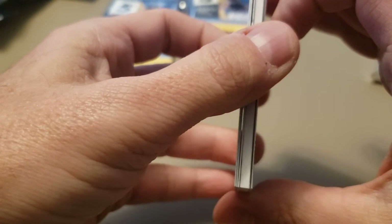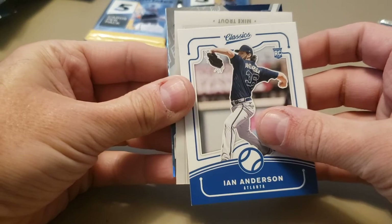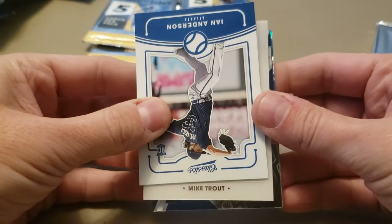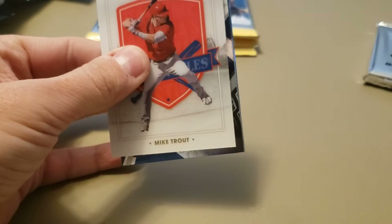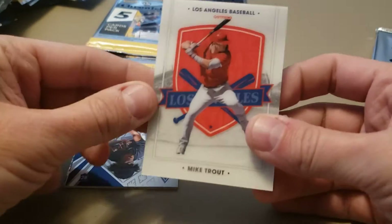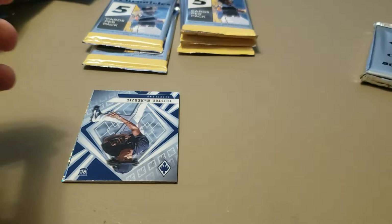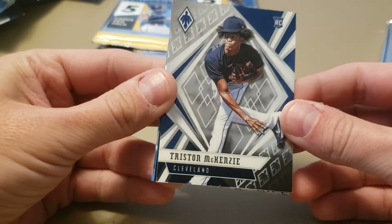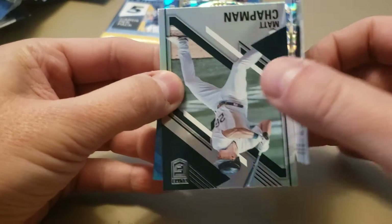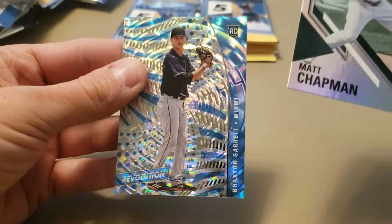Hoping to get a hit — this pack feels thick, and it is thick. Looks like we got one of those National Pastime cards. It's not upside down, so it's probably not autographed. But it's a Mike Trout — so that's a good one. I skipped right over Ian Anderson, but Mike Trout National Pastime. See how super thick those are — very thick card stock, but it's a nice looking card. Tristan McKenzie Phoenix — that one's not a Prism. Matt Chapman Elite. And then a Braxton Garrett Revolution.